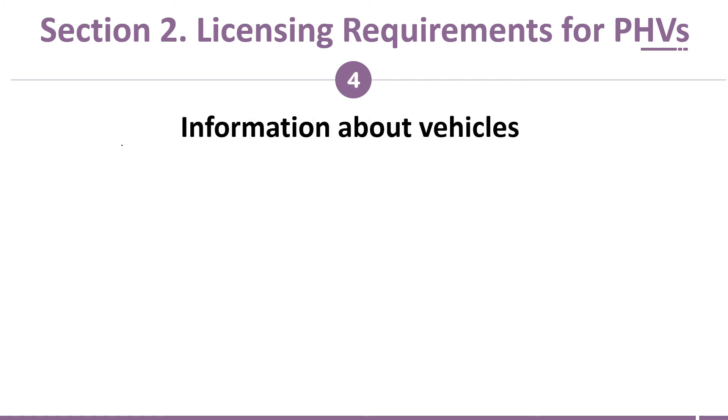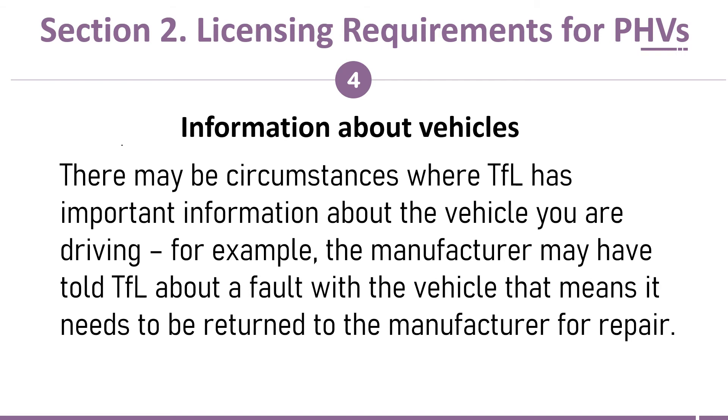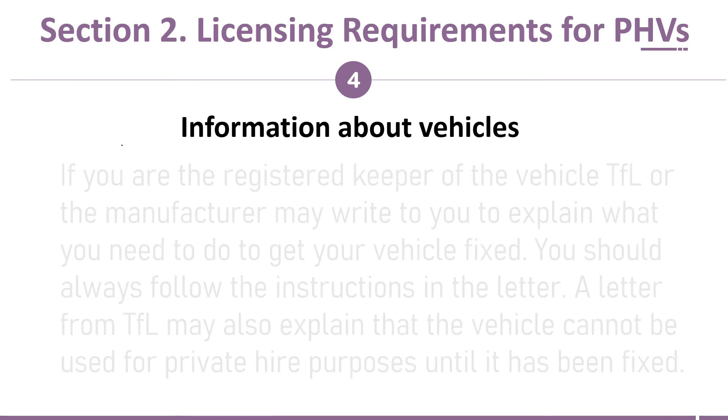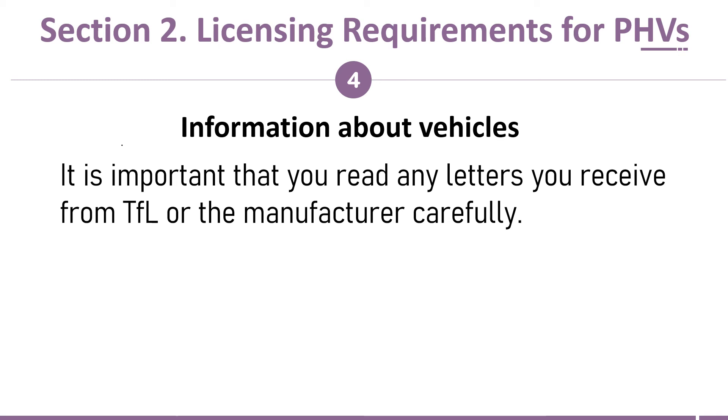Information about vehicles: there may be circumstances where TFL has important information about the vehicle you are driving. For example, the manufacturer may have told TFL about a fault with the vehicle that means it needs to be returned for repair. If you are the registered keeper, TFL or the manufacturer may write to you to explain what you need to do to get your vehicle fixed — you should always follow the instructions in the letter. A letter from TFL may also explain that the vehicle cannot be used for private hire purposes until it has been fixed. It is important that you read any letters from TFL or the manufacturer carefully.